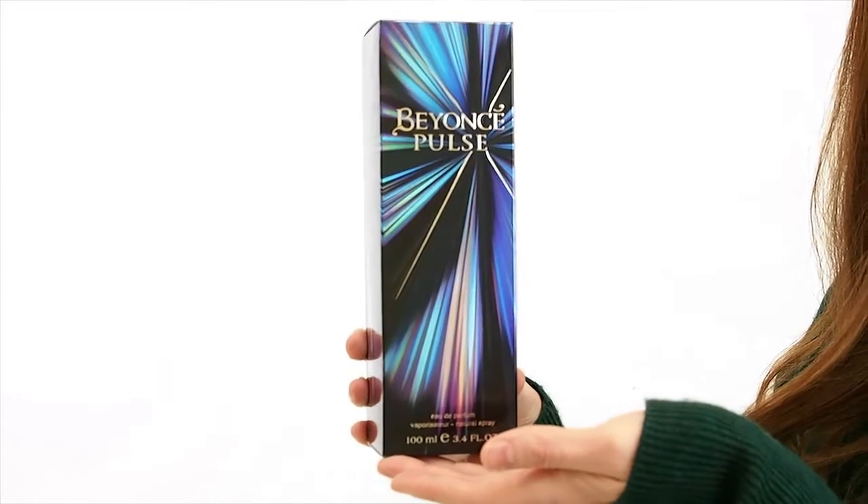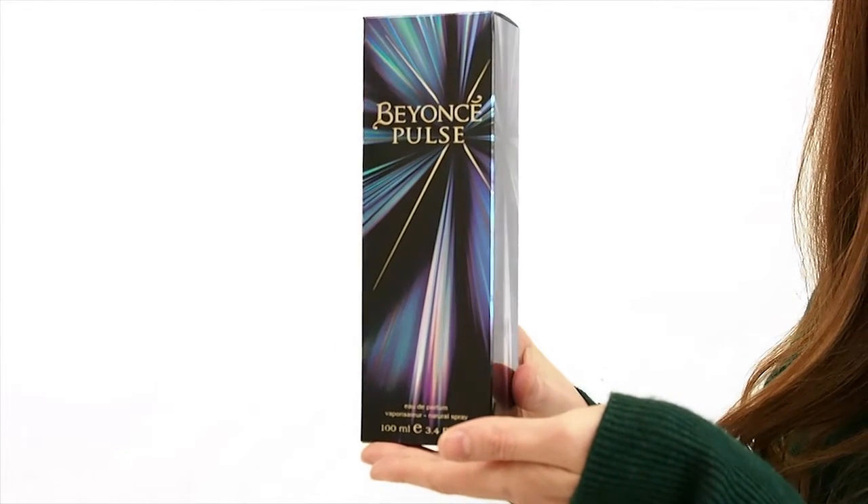Hey everyone, I'm Ashley and today I'll be reviewing Beyonce Pulse by Beyonce. This deliciously intoxicating perfume was launched in 2011. It was designed after Beyonce's favorite flower, the orchid.